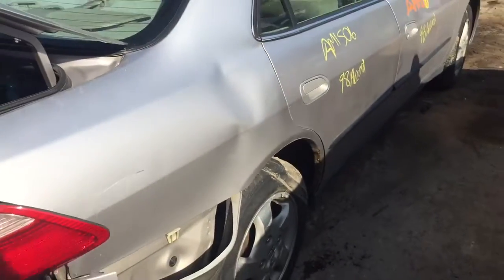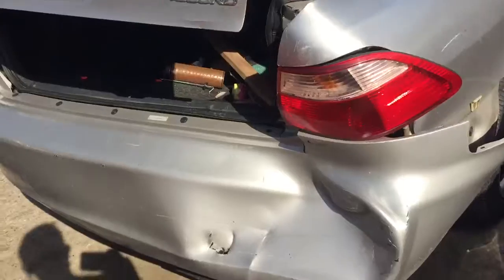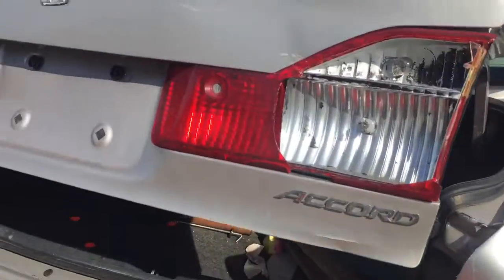Quarter panel on the passenger side is junk. Rear bumper is junk, so is the lid.